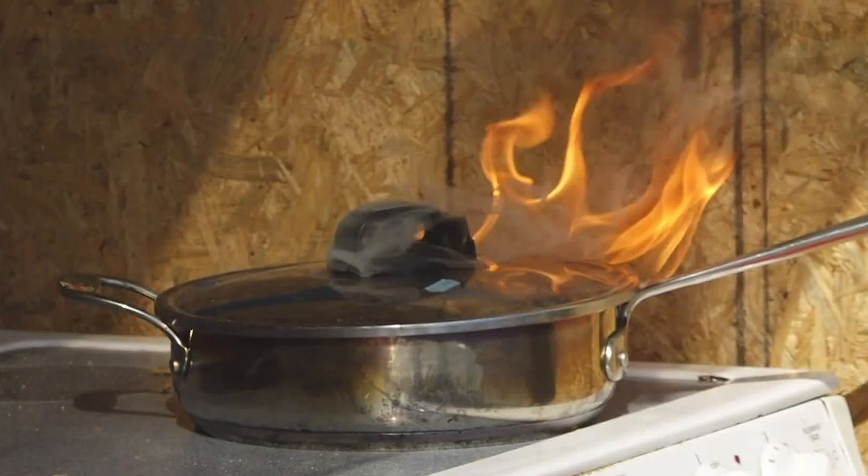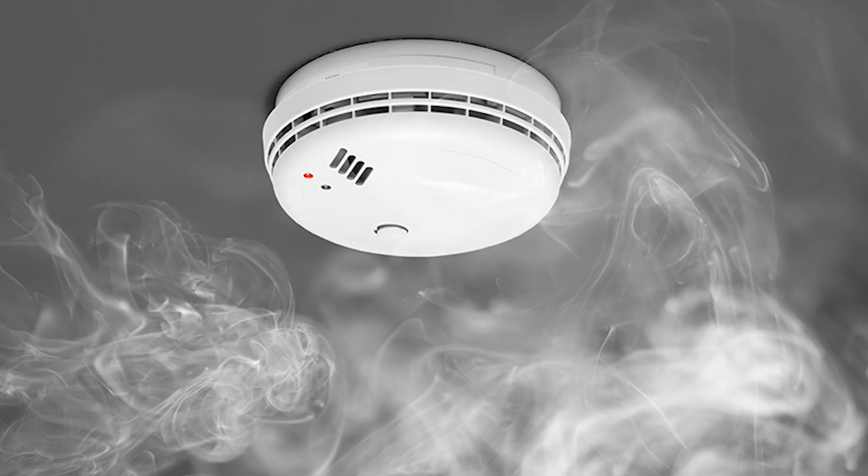Cover it with the lid and call 911. Make sure all of your smoke detectors are installed and working efficiently, and never take a risk. Always have a fire extinguisher close by.